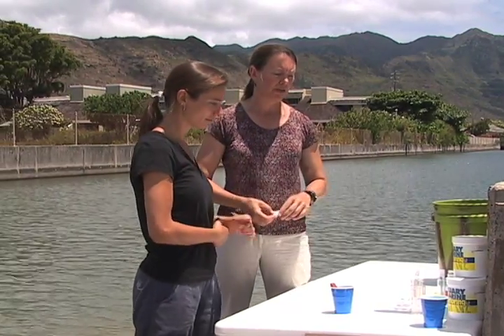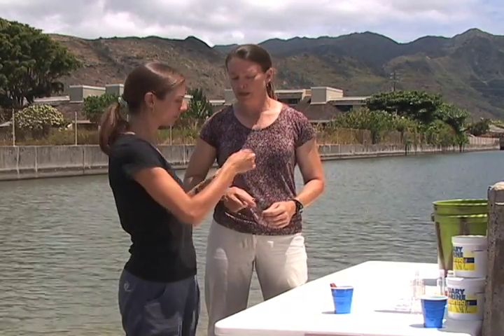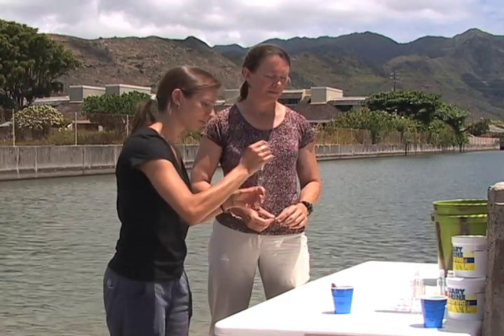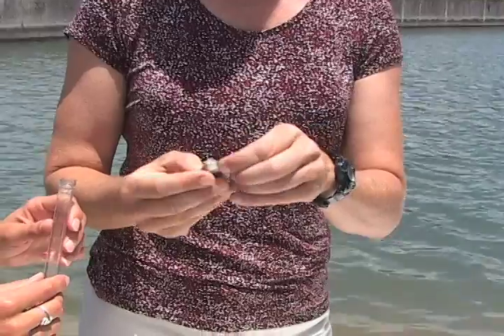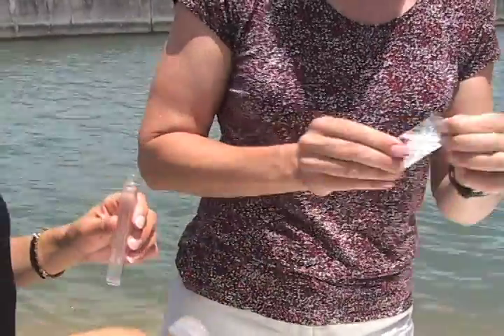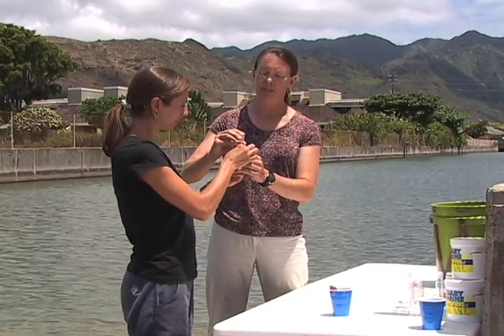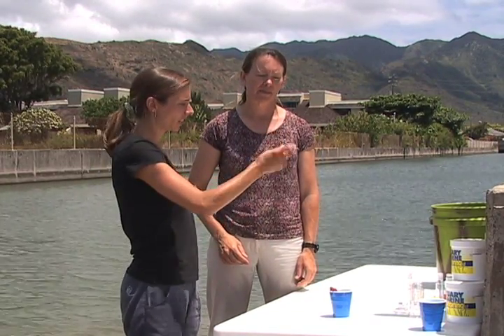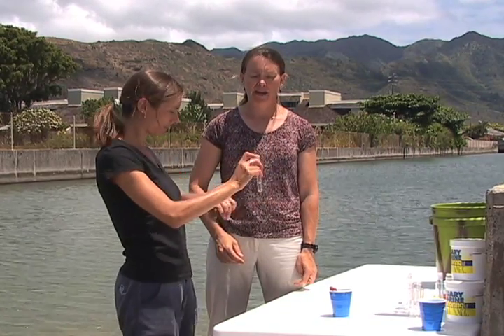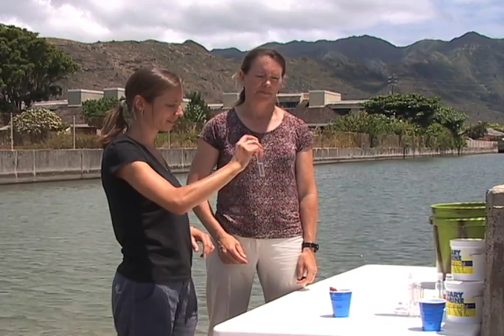For the phosphate test, we use another test tube of the same type and fill it to the 10 milliliter line with the water sample. Then we add a phosphate reagent tablet and follow the same procedure — cap the sample and invert it until the tablet dissolves or nearly dissolves; sometimes they won't completely dissolve. We'll wait another five or so minutes for that one as well. These are simple, inexpensive, easy-to-use tests that anyone can use — great for school groups and community members who want to monitor their own stream.